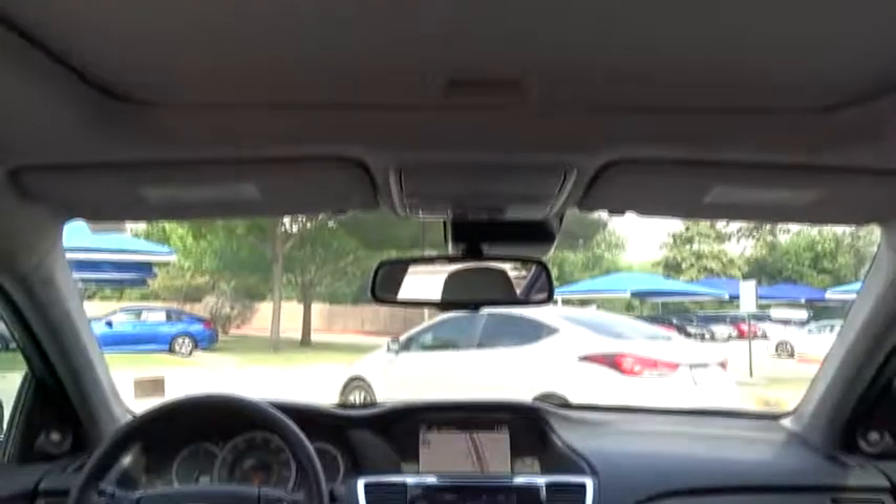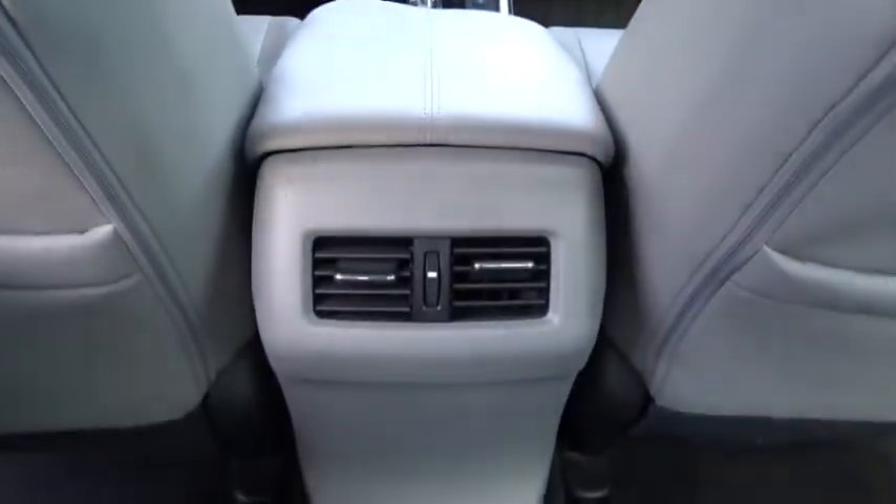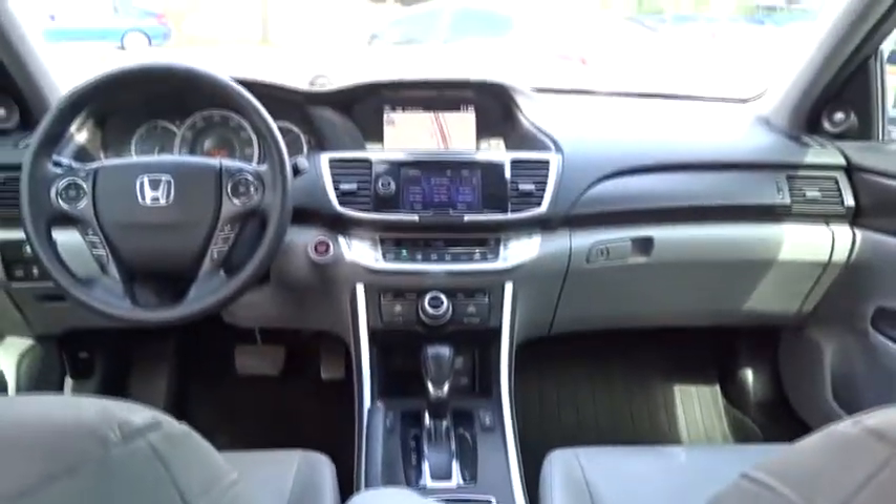Power steering, adjustable steering wheel, cruise control, keyless start, floor mats, aluminum wheels, four-wheel disc brakes, hard disk drive media storage.